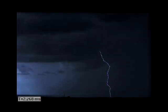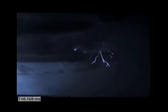Lightning strikes in a flash, but slow it down to 10,000 frames a second and this awesome natural phenomenon looks a bit more complex.